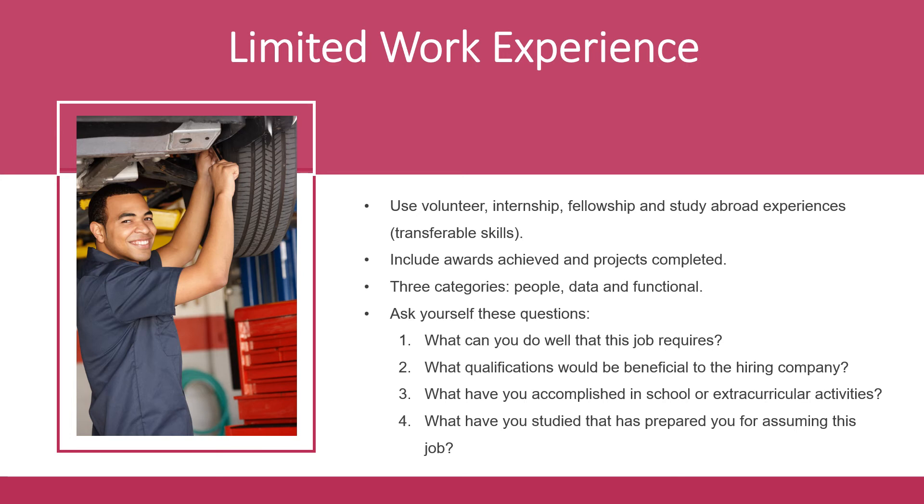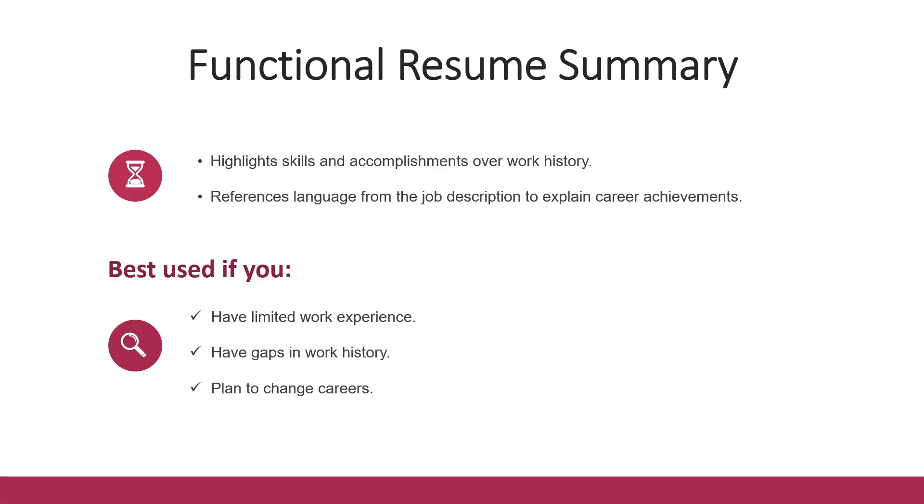Ask yourself these questions: What can you do well that this job requires? What will be useful to the hiring company? What have you done in school or in your extracurricular activities? And what have you studied that has prepared you for assuming this job? In summary, a functional resume can be used to highlight your skills and accomplishments over your work history, using themes or skill categories taken from the job description. This type of resume style is best used if you have limited work experience, gaps in your work history, and you're changing careers.